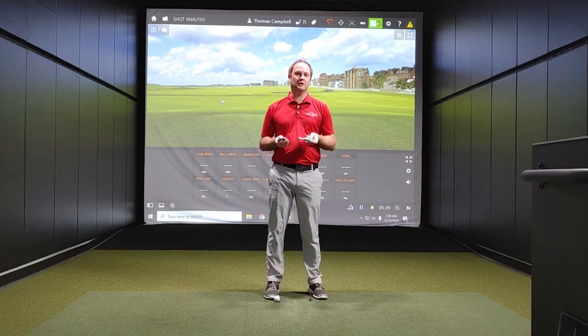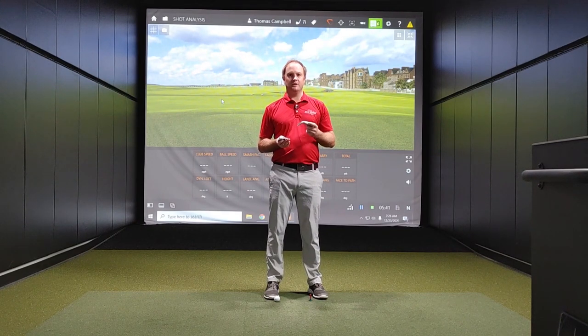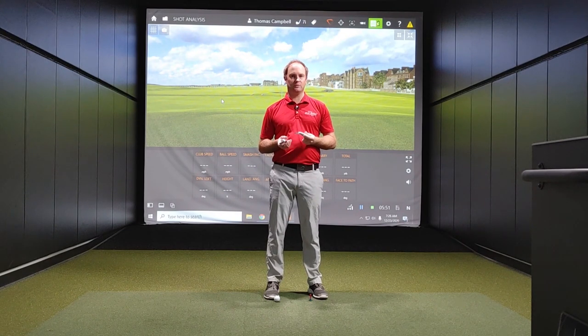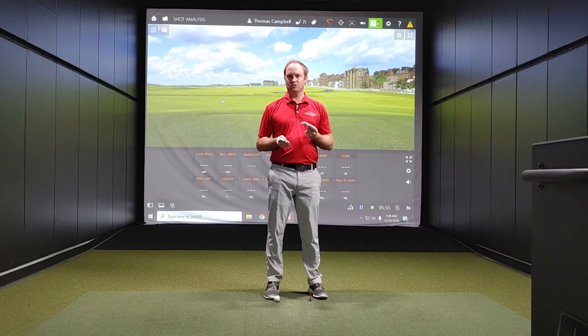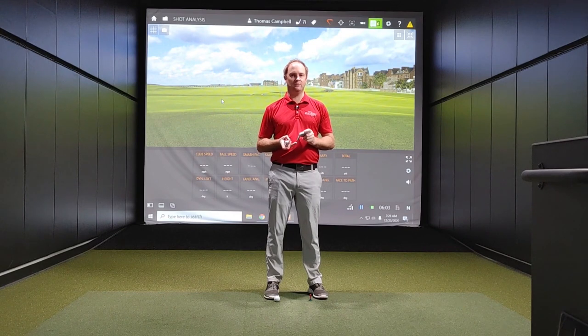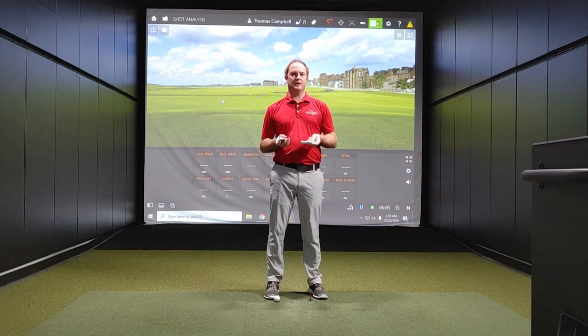I'm specifically thinking dynamic loft. A lot of times people ask how I can hit a seven iron so far — it's because I compress the ball very well. There's quite a big difference between my left-handed and right-handed golf swing. For today's test, I'm going to try and hit several shots left-handed and right-handed with the same swing speed. That'll be a good test, and I'll look at all the numbers and explain the differences.